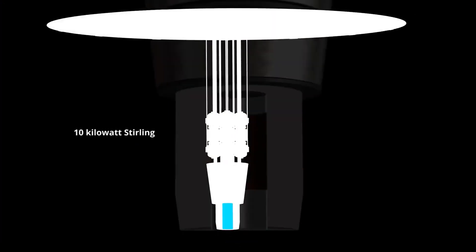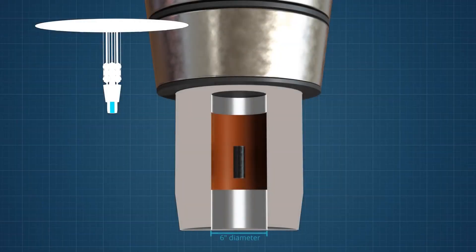The reactor core is a cylinder of enriched uranium that is six inches in diameter. A beryllium oxide reflector will surround the uranium core. A single rod of boron carbide is used to turn on the reactor. The reactor uses well-established nuclear physics to self-regulate the fission reactions, and this feature eliminates the need for a complicated control system.